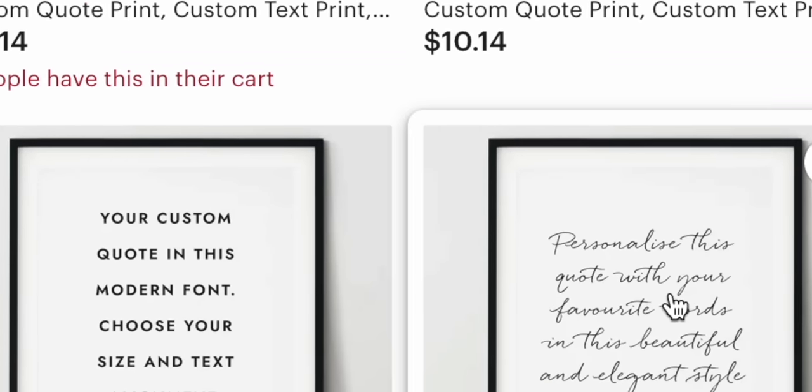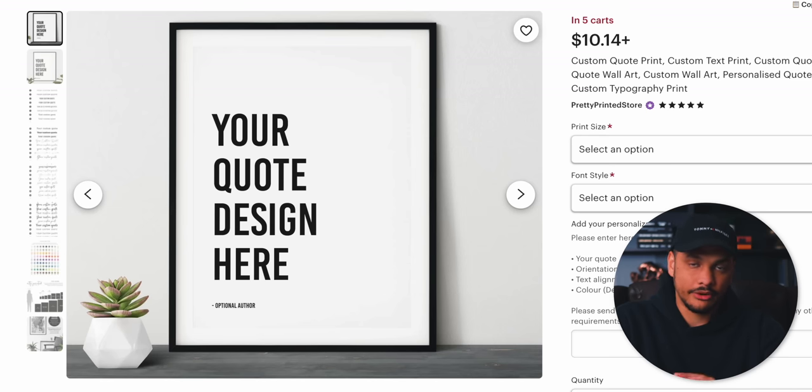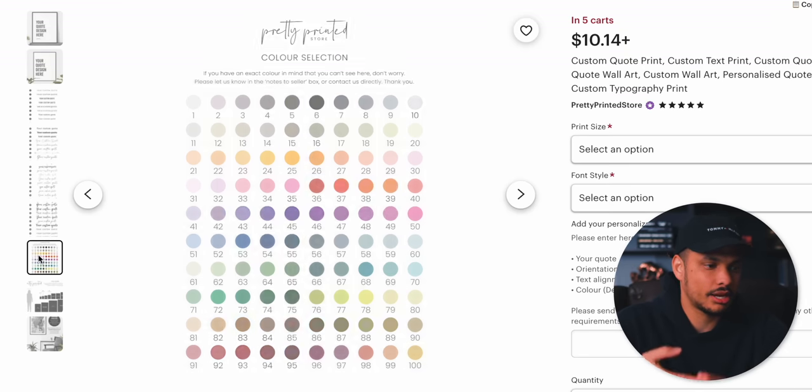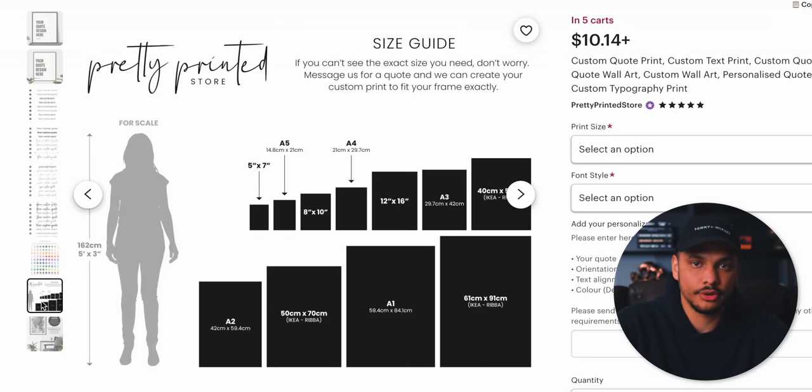But by simply offering the option to customize the quotes and then send the physical print to the customer, you immediately open up more opportunity. If we take a look at one of this seller's listings — the one offering custom quotes — you'll see they basically have a mock-up that says 'your quote design here.' Clicking through the different slides, it looks like they're offering different font choices, text color choices, and print size choices.